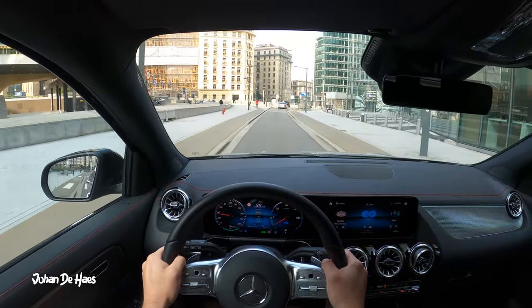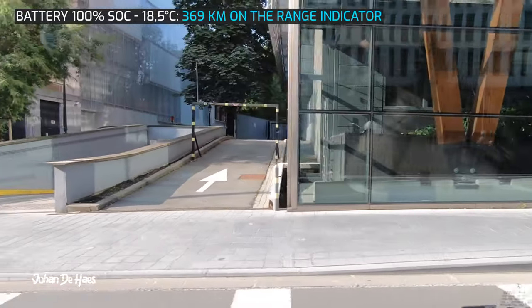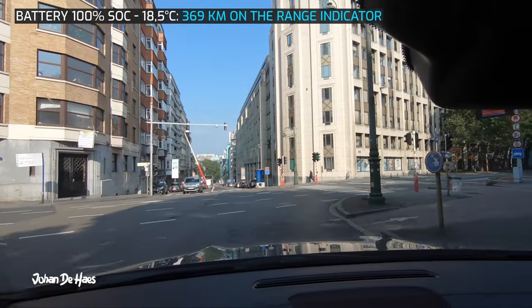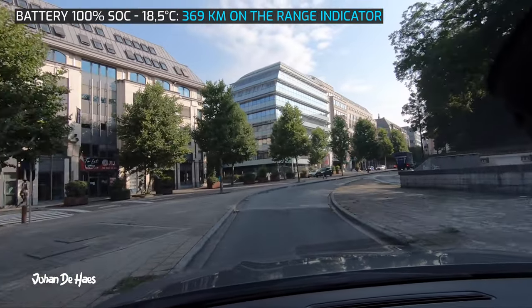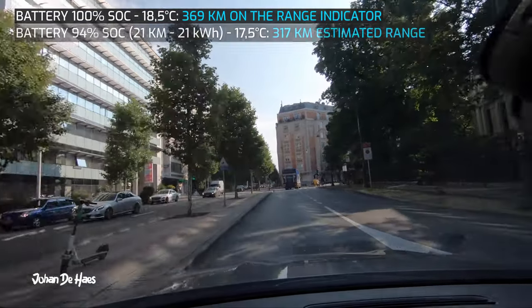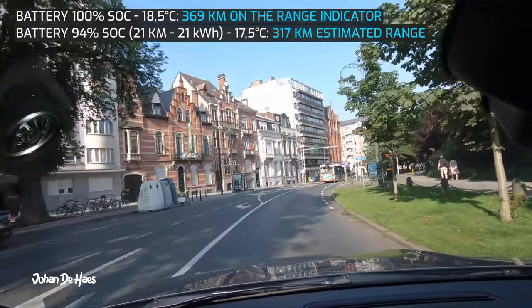Let's now test the range at lower average speeds in the city. I want to find out what the maximum range of this car could be. I emptied the battery down to 65% to find out the average consumption and make an estimate of the total range. I stopped at 65% because the average consumption at my measuring points didn't change that much over the last intervals.